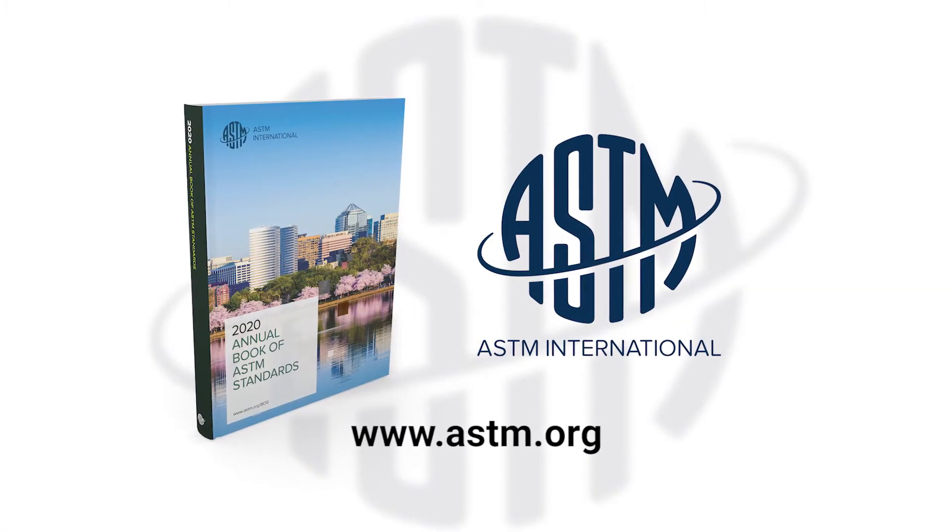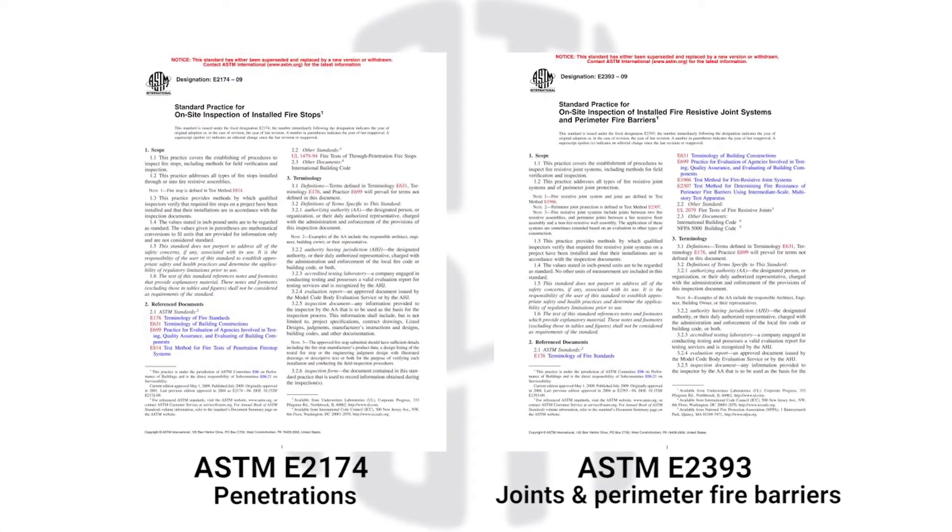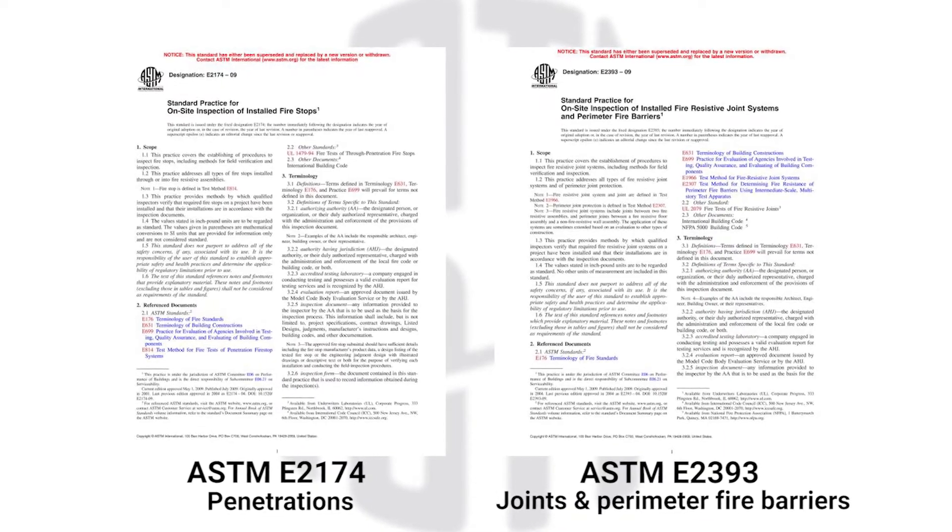When third-party special inspections are required and enforced, ASTM has developed the standards for inspections: ASTM E-2174 for penetrations and ASTM E-2393 for joints and perimeter fire barriers.